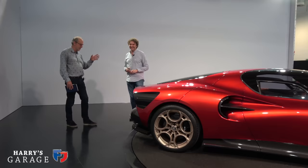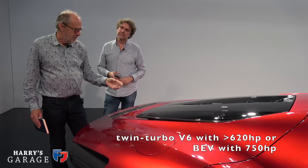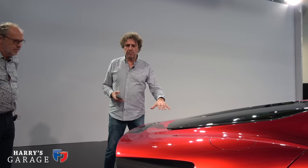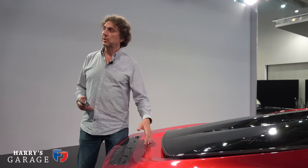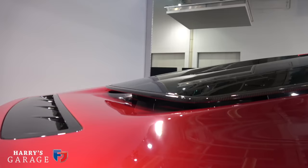At the rear: V6 longitudinal engine, X-speed gearbox, and a very interesting solution for getting heat out. With this level of power, you need a specific element for cooling. The glass on the rear is an area where they needed to find a way to remove hot air from the engine compartment.